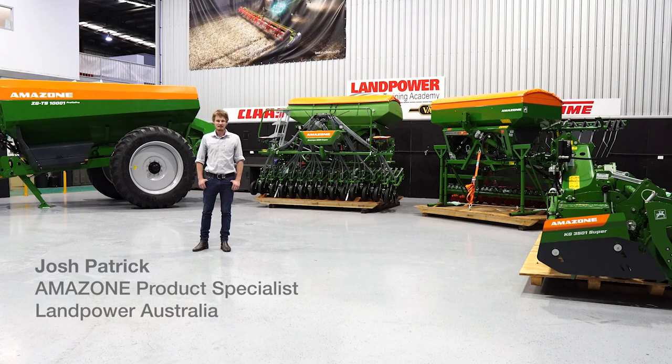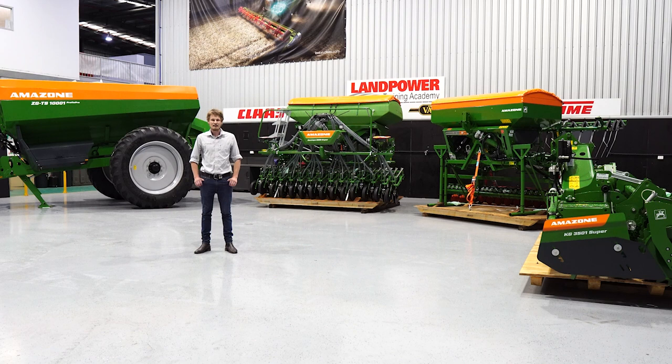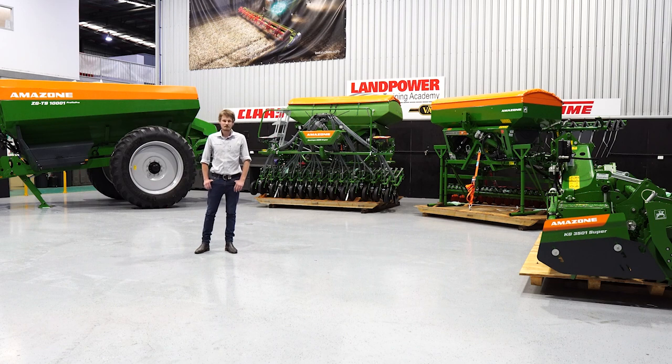Hi, I'm Josh Patrick of Land Power Australia, product specialist for Amazon. Today I'm here to look at some of the fresh arrivals we've had off the ship from Germany, still in their packaging straight off the boat.